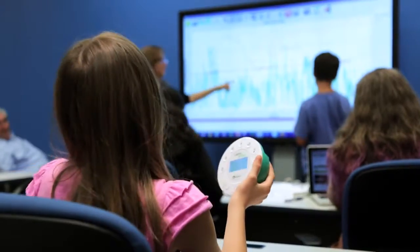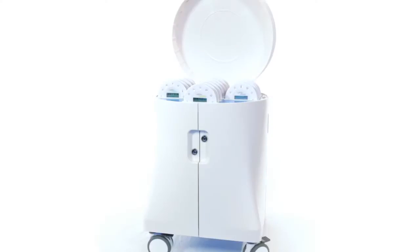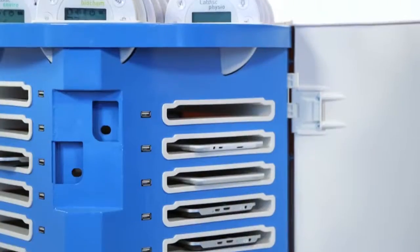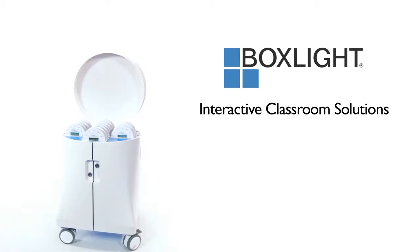In the classroom, in the field, and beyond. This is LabDisc, and it's part of a new generation of interactive classroom solutions, brought to you by BoxLight.